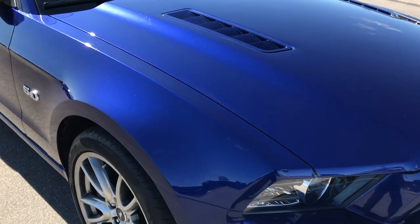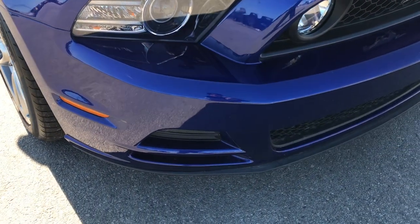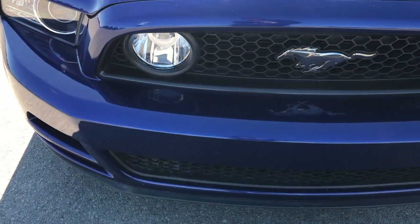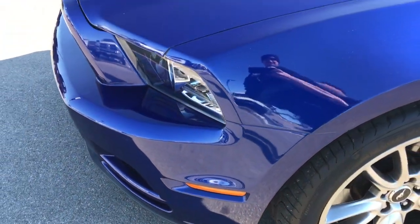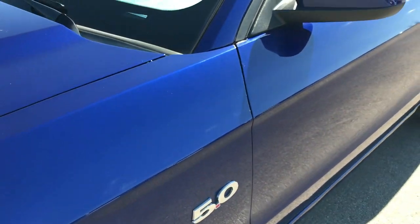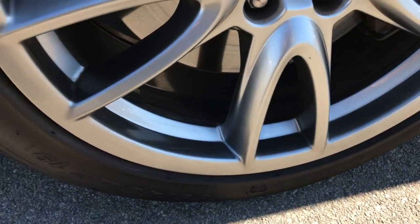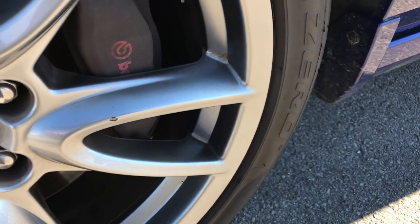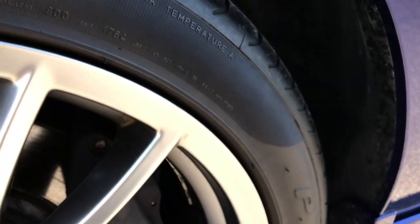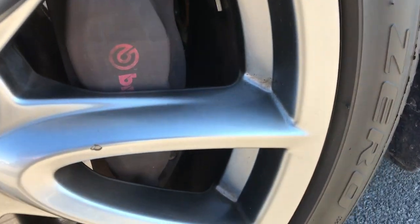This vehicle has the 5 liter V8 motor. Deep impact blue is the color. From this HD video you will be able to tell that this car is extremely clean all the way around — no dents, dings, or scuffs on that front bumper. I really like this deep impact blue color; it's got some metal flake in it. It has the painted alloy rims in the front — 19 inch rims in pretty nice shape. One tiny little nick on that one, but otherwise very nice, and it has Pirelli P0 235 40 ZR19 tires on it. And as you can see it does have the Brembo front brakes.